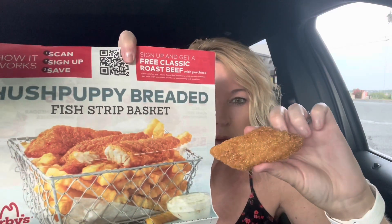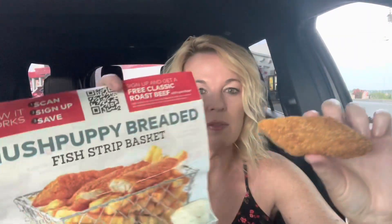Okay, here they are. The guy working at the window apologized — he said they were out of the boxes, so I guess this is supposed to come in a box, but this works. It does look like a Hushpuppy breading. I'll be honest, looking at this I thought they were going to be a little bit bigger, but that's okay. If they taste good, that's all that matters. It comes with some tartar sauce. It's looking really, really dark out — looks like it's going to storm.